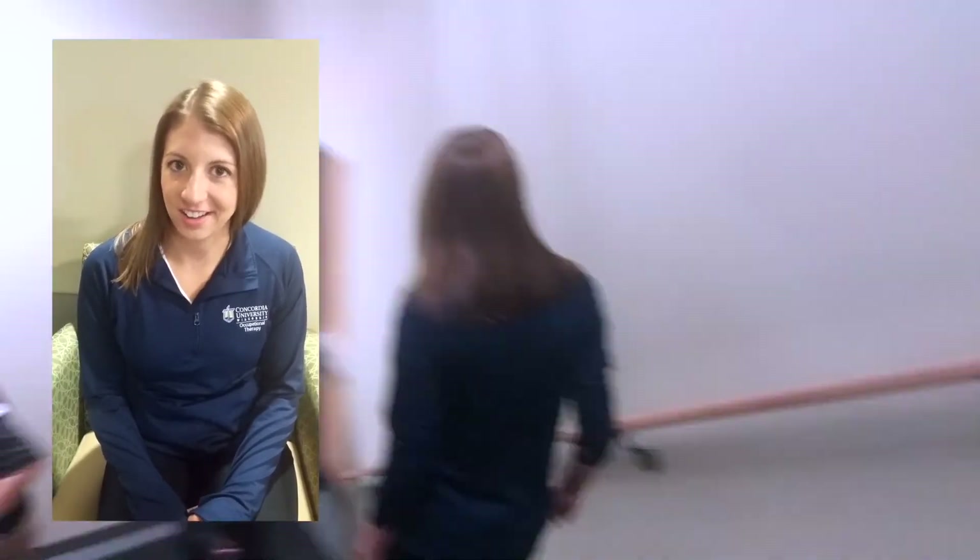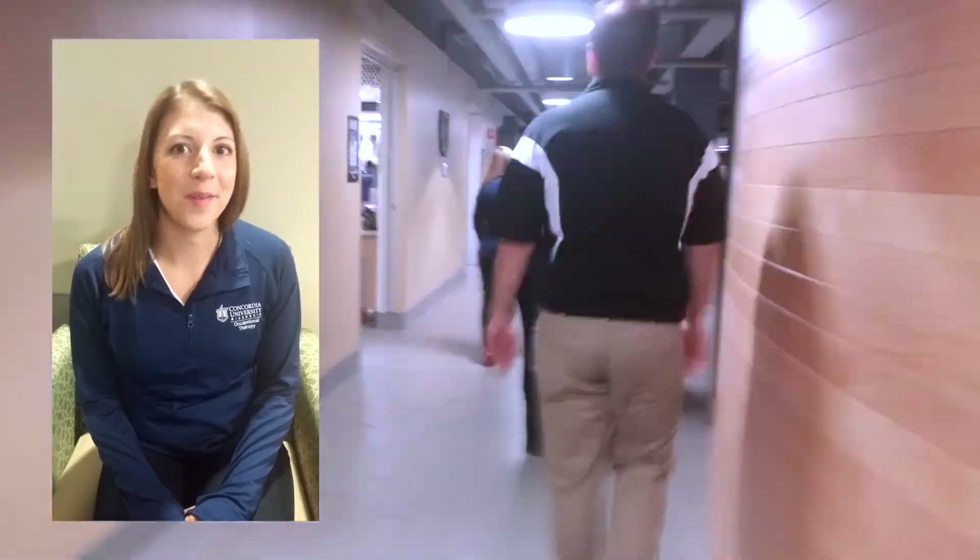Hi, my name is Greta Kutcher and I am from Madison, Wisconsin. I went to the University of Wisconsin-La Crosse and got my bachelor's degree in psychology. In my free time I like to swim.